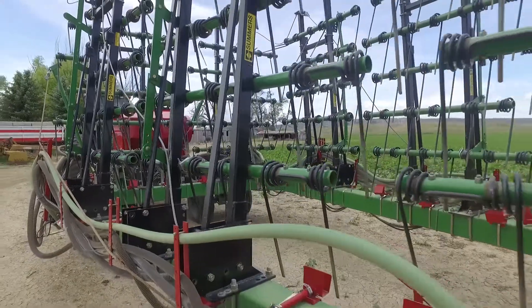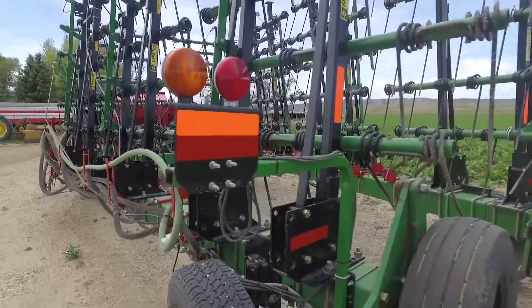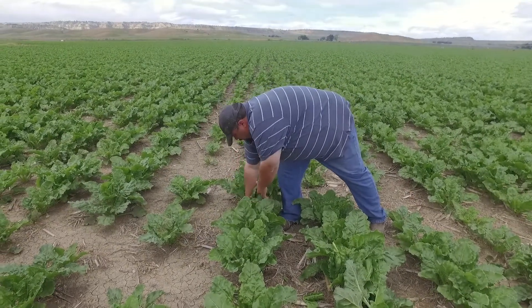My wife's from Minnesota, so I'd kind of seen a little bit of no-till going on, but I knew nothing about it. On a cold January day, they had a no-till seminar at the public library in Billings. They did a demonstration where they dropped no-till soil and conventional soil into a beaker, and I watched one melt away and the other one stayed there. And I was like, we can do this.